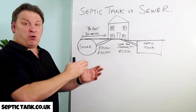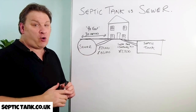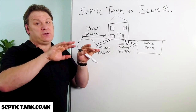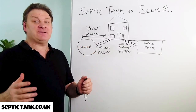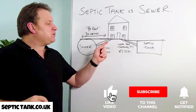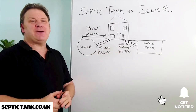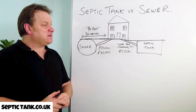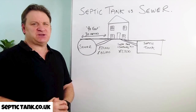Thank you very much for taking the time to watch this video. If you'd like to see more free videos, go to septictank.co.uk or search on Google for Septic Tank TV, which is my YouTube channel. If you subscribe to my Septic Tank TV channel you'll be in with a chance to win a free septic tank and soakaway kit worth £2,500. Thank you for watching, take care and I'll speak to you soon.